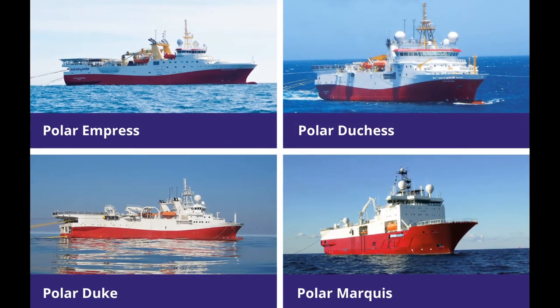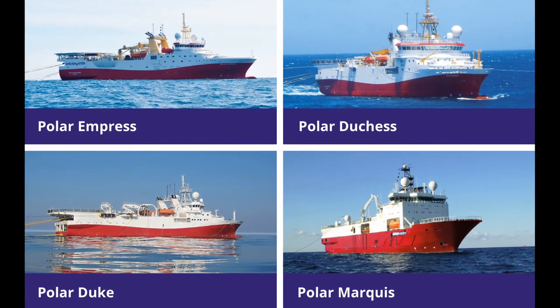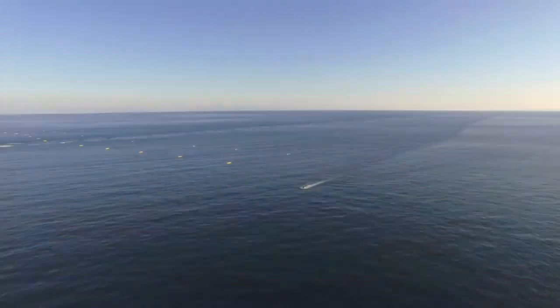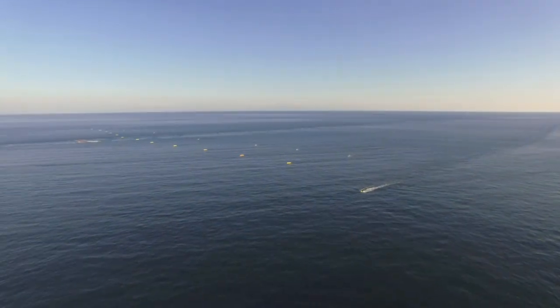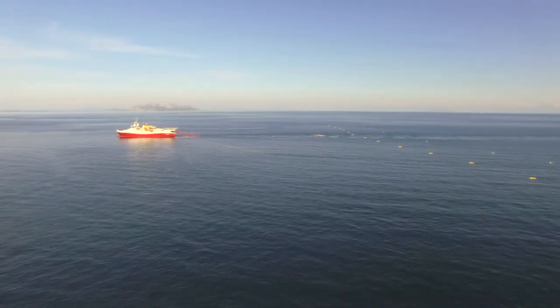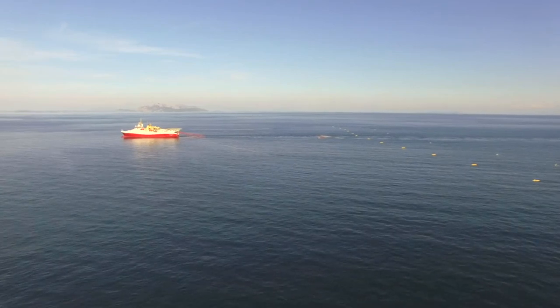Its fleet of four purpose-built vessels are some of the best in the industry, able to deal with the most challenging conditions. They are called the largest moving objects on earth, as the vessels along with their streamers can be 10 to 12 kilometers long and spread 1.5 kilometers or more wide.